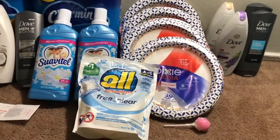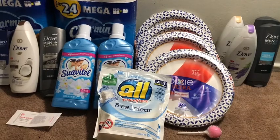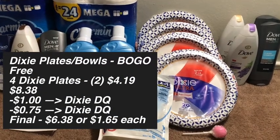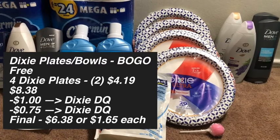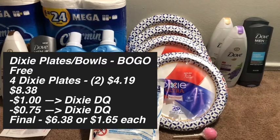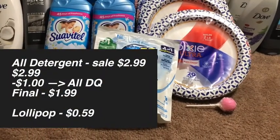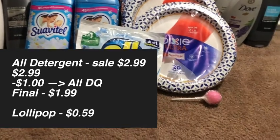The next transaction is the four Dixie plates, the Oil detergent, and the lollipop — I actually botched this transaction, but I kept it because these are items I can use. The Dixie plates are on a buy one get one free sale this week at $4.19 each at my store, so picking up four I only pay for two — total $8.38. I had a $1 off of two digital and a $0.75 off of two digital that I'd clipped, bringing the total down to $6.38, or $1.65 each. The Oil detergent is on sale for $2.99 and I had a $1 digital for Oil or Snuggle, making the final cost $1.99.